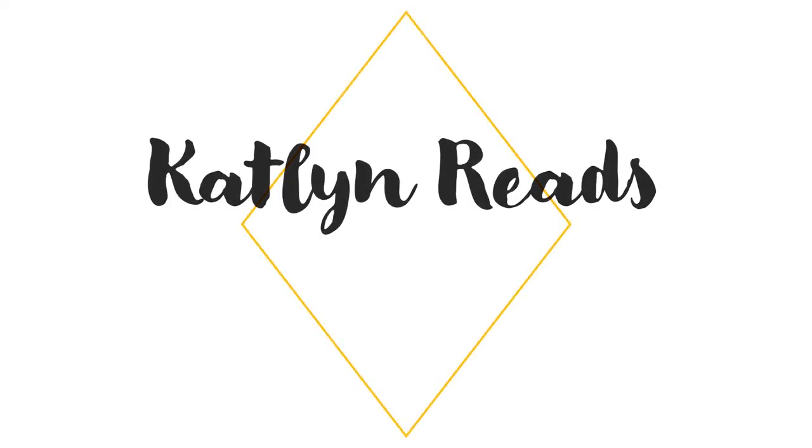Welcome to my booktube. Hey everyone, today I'm going to be doing the unboxing for the July Owl Crate. I'll be going through all of the items I got with you. I already opened it and went through it myself, so I'm just going to be showing you what I got.